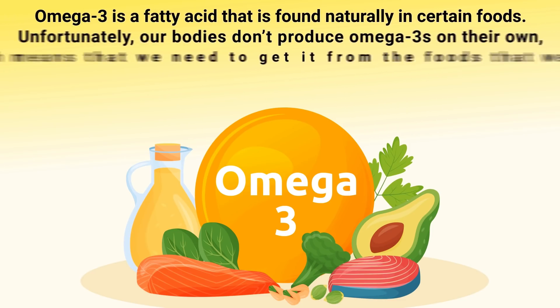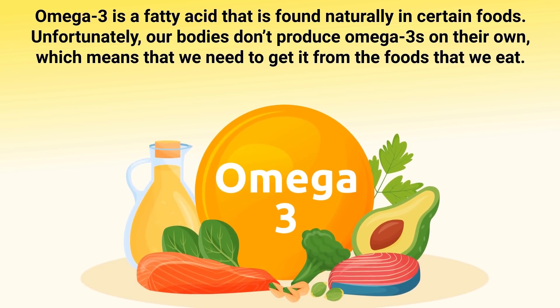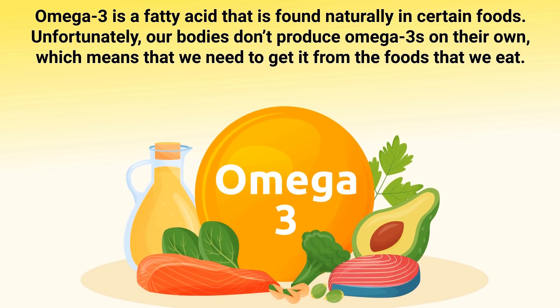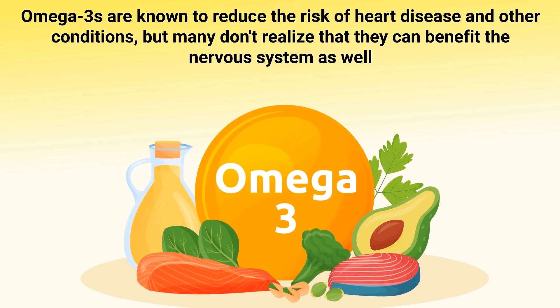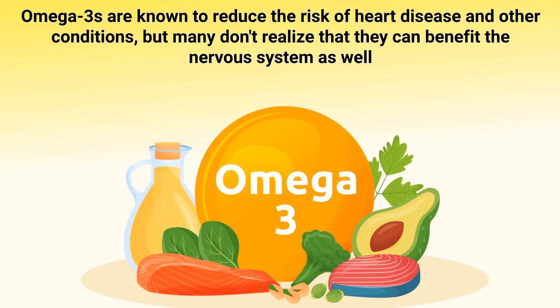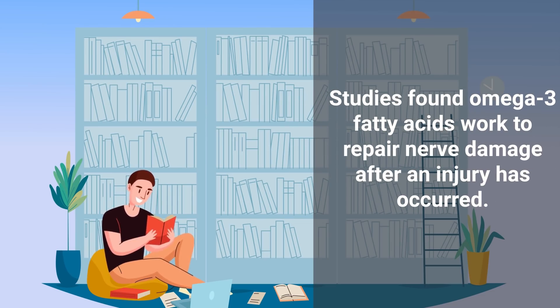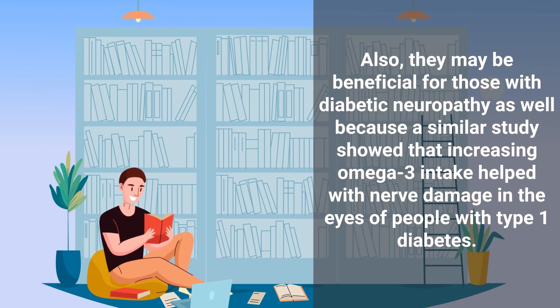The first one we should mention is omega-3, a fatty acid found naturally in certain foods. Unfortunately, our bodies don't produce omega-3s on their own, so we need to get it from the foods we eat. Omega-3s are known to reduce the risk of heart disease, but many don't realize they can benefit the nervous system as well. Studies found omega-3 fatty acids work to repair nerve damage after an injury, and may also be beneficial for those with diabetic neuropathy.